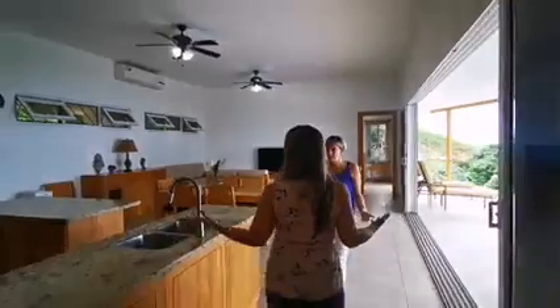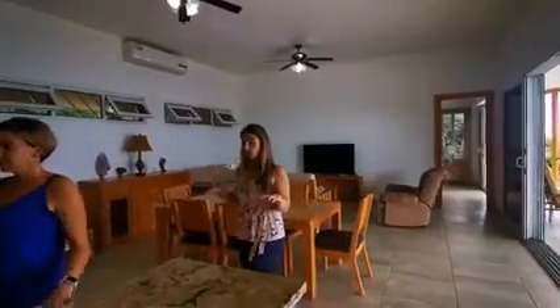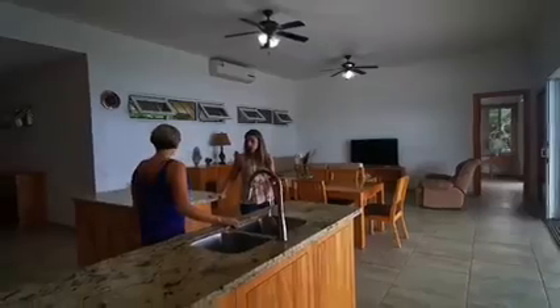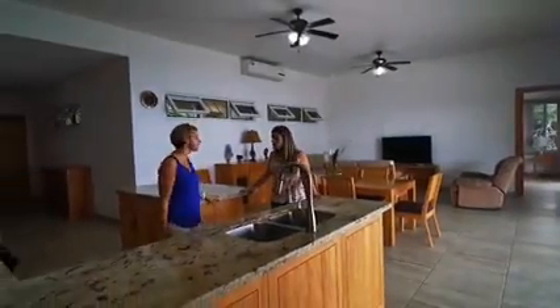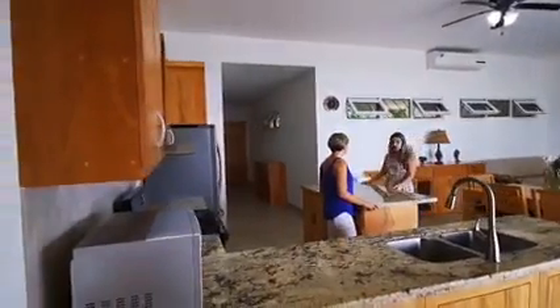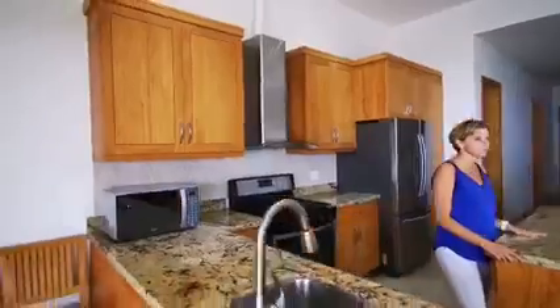Wow, look at this really open concept living. You've got really nice built-in kitchen cabinets, nice granite, and high-end appliances. Having an island is great because it keeps you social and is perfect for entertaining — if you wanted to add barstools, that could easily be done.